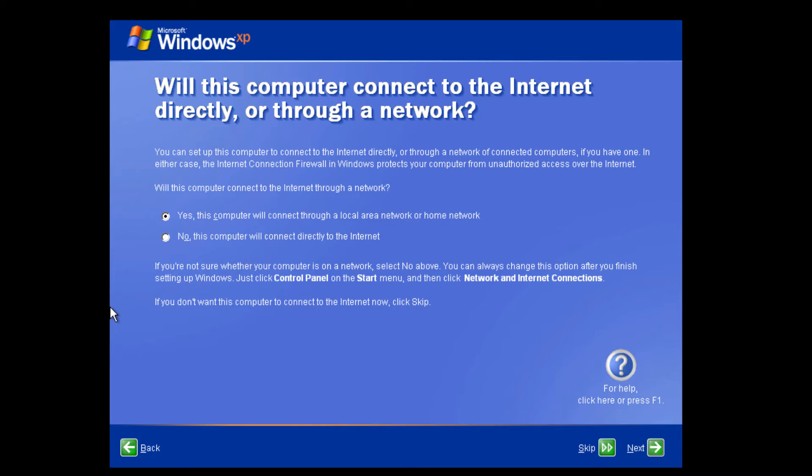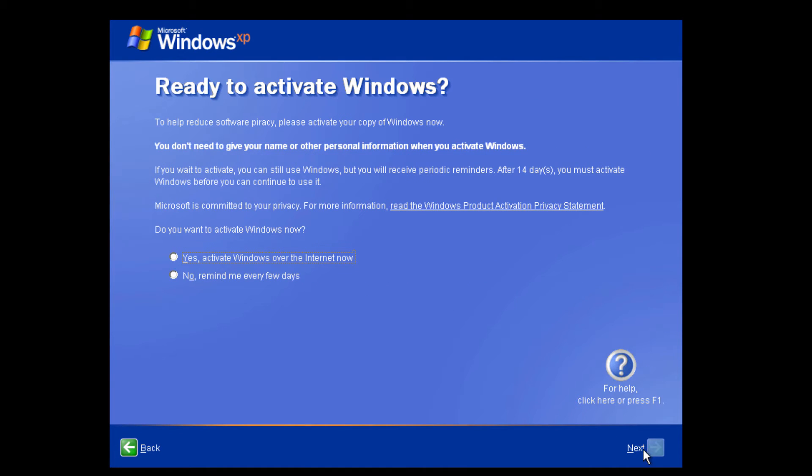That would get me into a heap of trouble, and I don't want that. As you can see, the out-of-box experience has changed a little bit — it no longer shows Merlin anymore. We now have a question mark icon instead of Merlin.